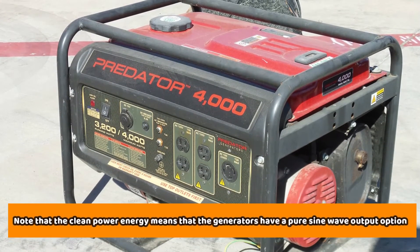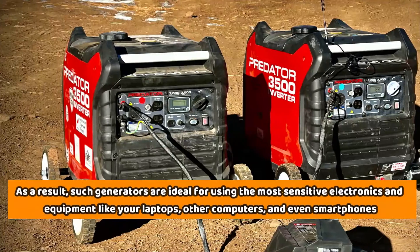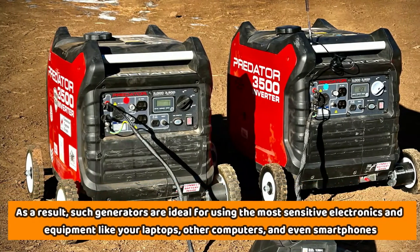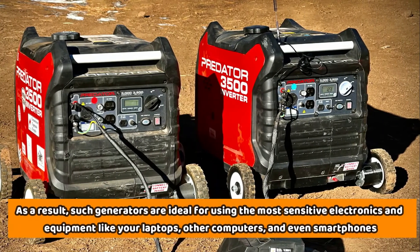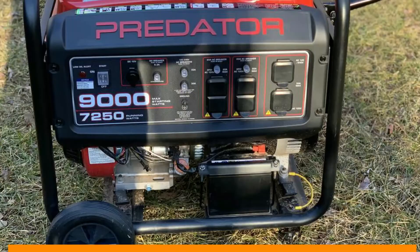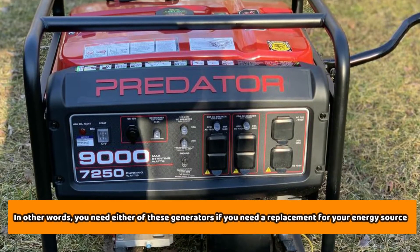The clean power means that the generators have a pure sine wave output option. As a result, such generators are ideal for using the most sensitive electronics and equipment, like laptops, other computers, and even smartphones. In other words, you need either of these generators if you need a replacement for your energy source.